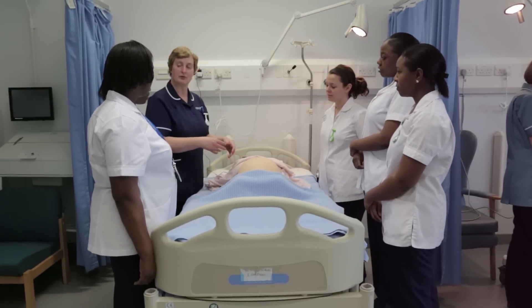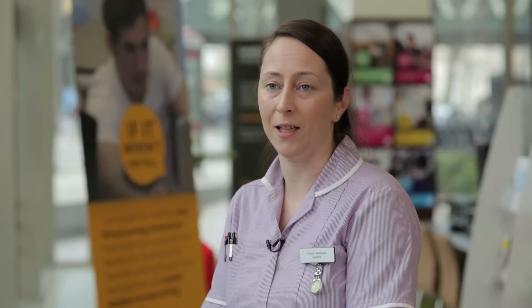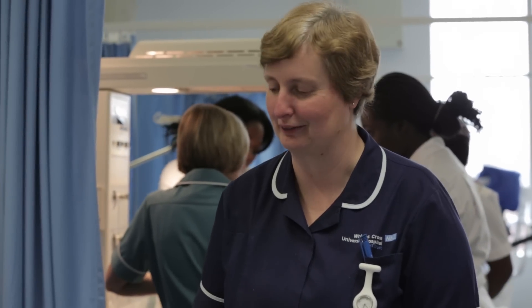My experience on the course was really good. The support of the lecturers here at Southbank is absolutely fantastic and the passion that they instil into you on the course is amazing.